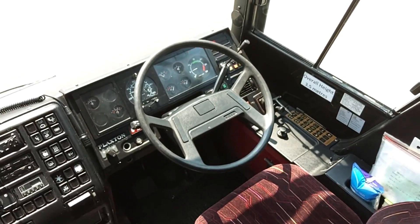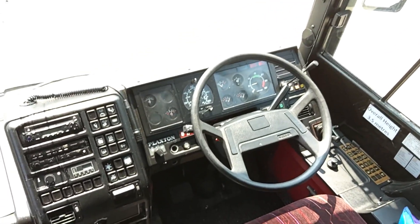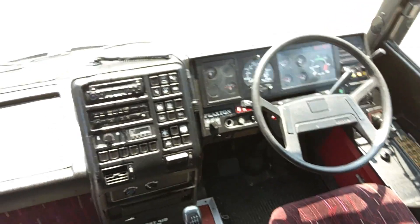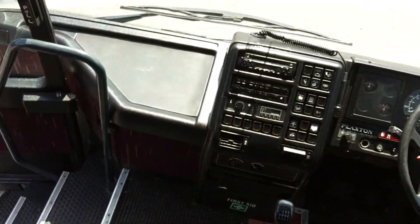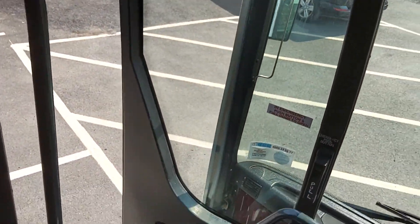The dashboard is all in good order. A retarder is fitted — not a standard feature on a B10M, but it certainly is on Wallace Arnold vehicles and Shearings. There's a courier seat. The only glass issue is the window over the door, so not really an issue.